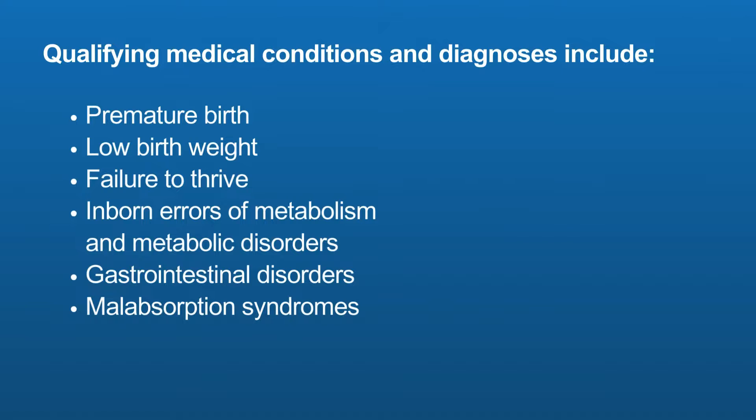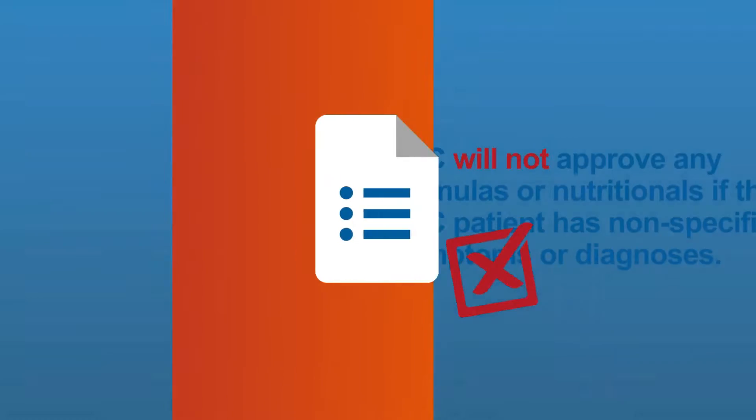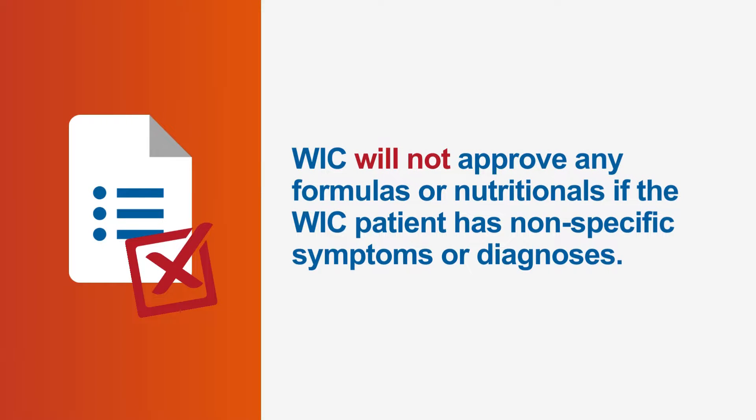Qualifying medical conditions include premature birth, low birth weight, failure to thrive, inborn errors of metabolism and metabolic disorders, gastrointestinal disorders, malabsorption syndromes, immune system disorders, life-threatening disorders, diseases that impair ingestion, digestion and absorption, or severe food allergies.